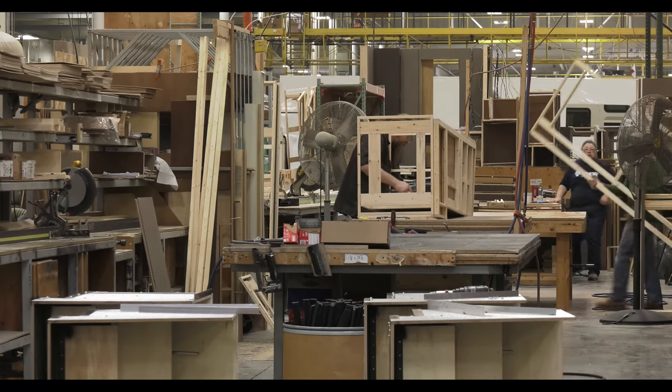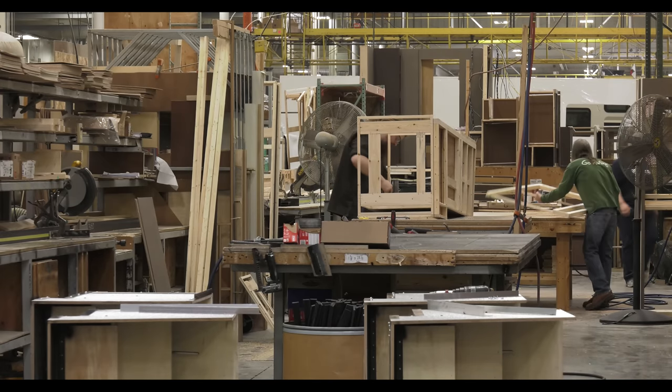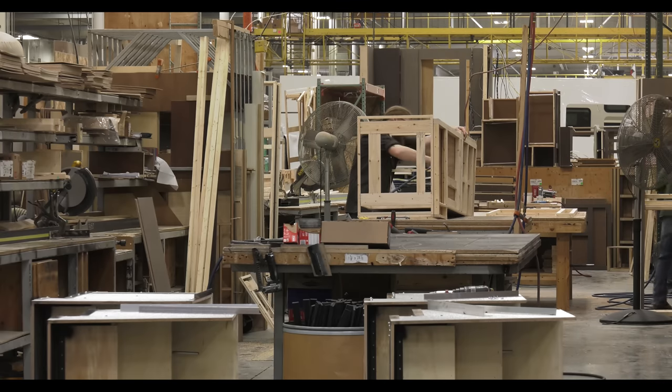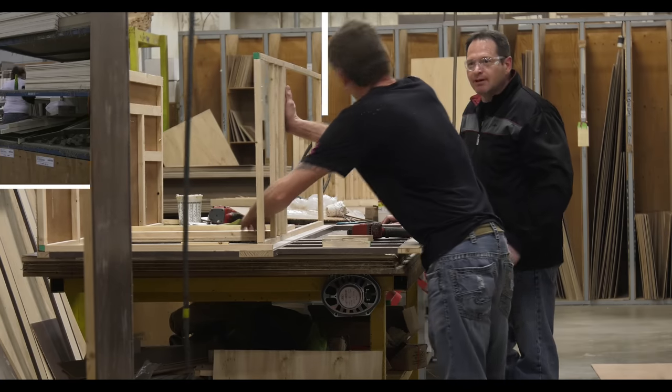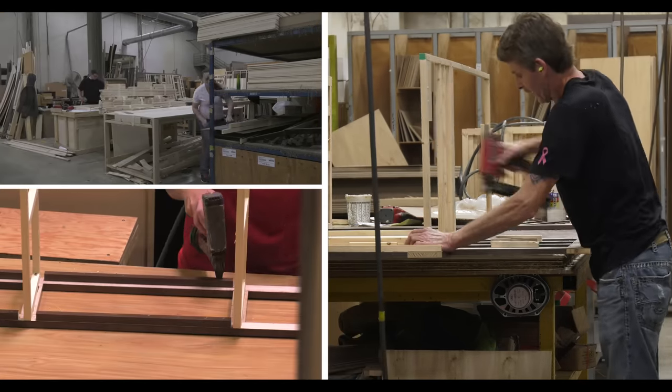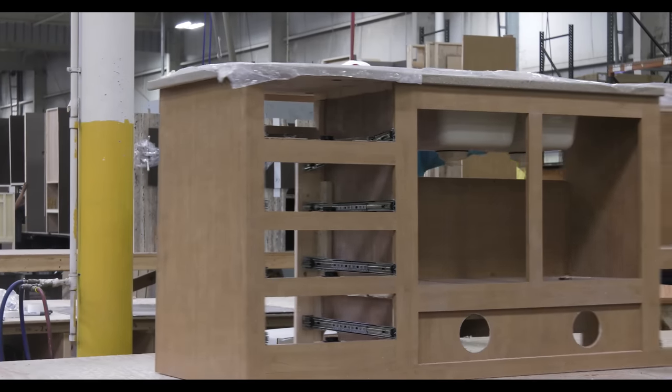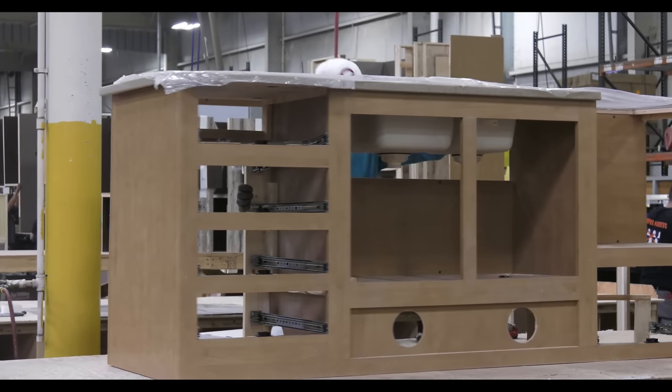At Thor Motor Coach, all the cabinet construction is done in-house by people who know the coaches and the floor plans they are working on. The art of building cabinets in a motorhome is providing the same look and feel of what you have in your home, combined with the longevity and strength needed for an automotive application.